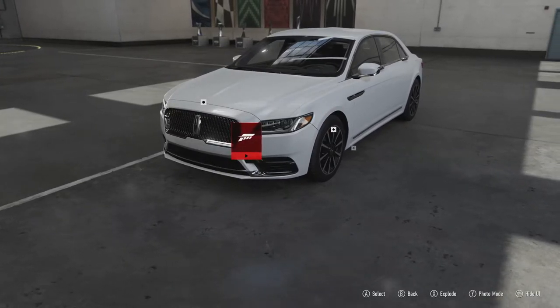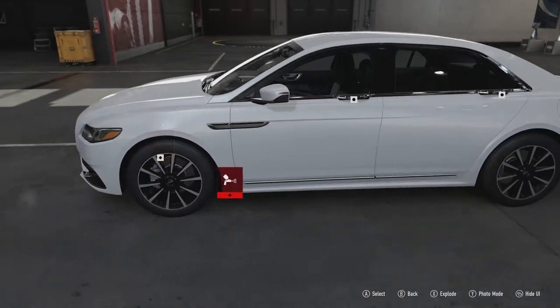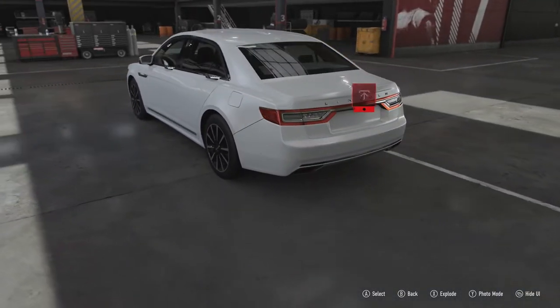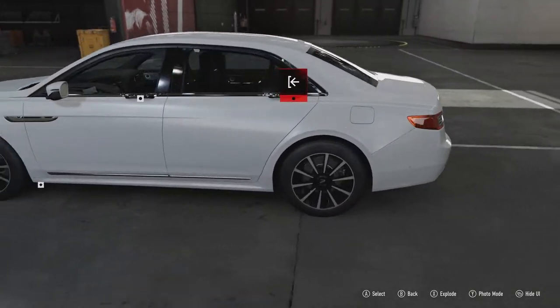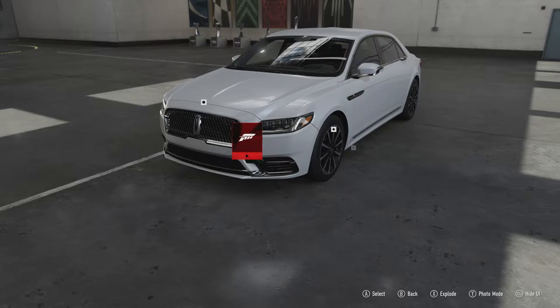I personally am not a massive fan of the way this car looks. It looks a bit like a Maserati Quattroporte at the front and then an Audi at the rear, while being completely bland in between. I like the front kind of, but the rest of it is just a little bit off as far as I'm concerned.